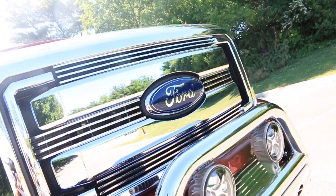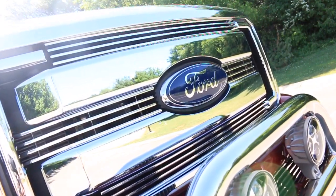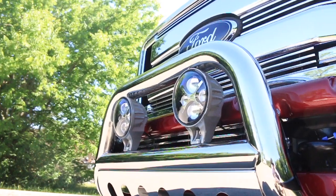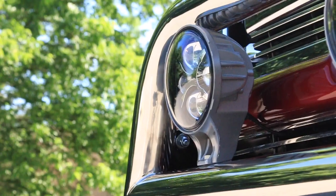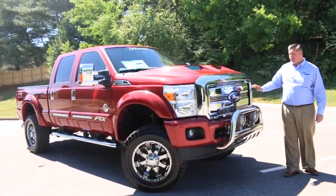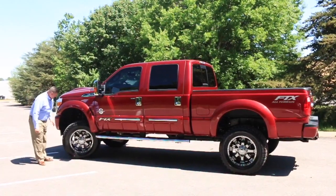Come around the front — your bold Super Duty chrome grille has been accented with billet-style inserts and the blue oval in the middle. All-new bumpers are painted to match with a custom billet-style insert down low as well. Chrome bull bar and LED lights have been added, with a switch on the inside to activate them. These lights activate when your driving lights are on or your high beams are on.